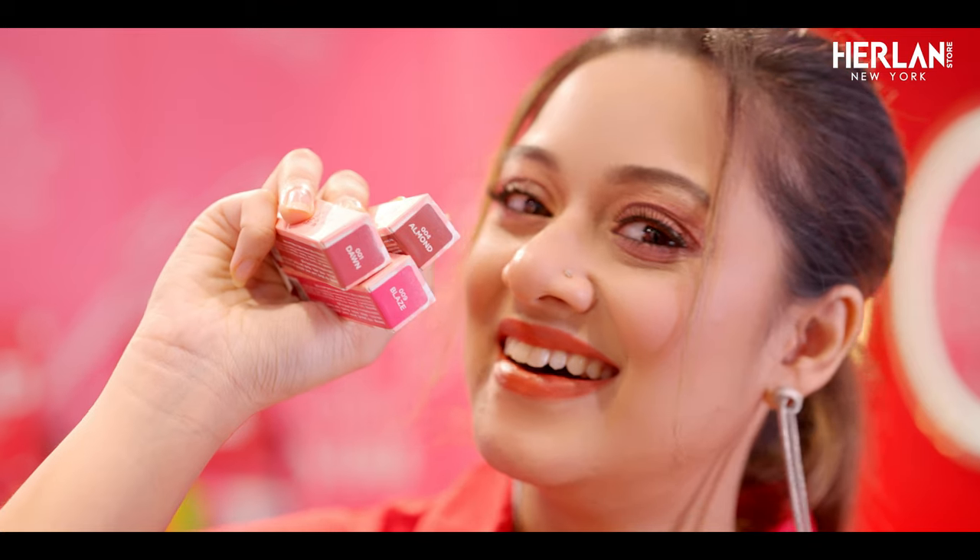Just look at my lips, girls. Isn't it amazing? Lily Satin lipstick has 10 shades. And the 10 shades are blaze, almond, dawn. And the 3 shades are perfect.